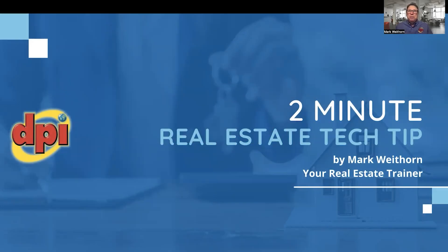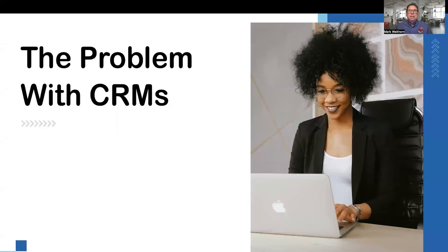Greetings, Mark Whitehorn here, your real estate trainer, with your two-minute tech tip. Today, we're going to discuss the problem with CRMs.